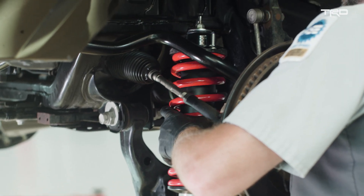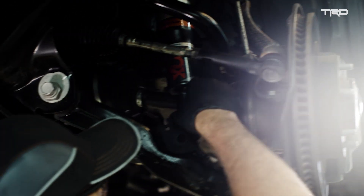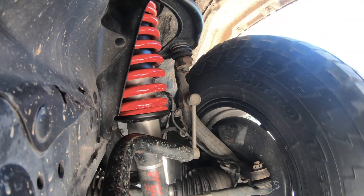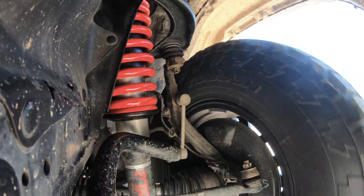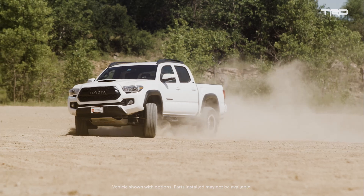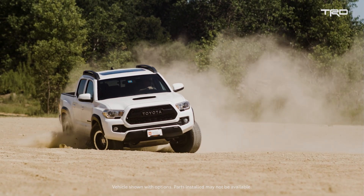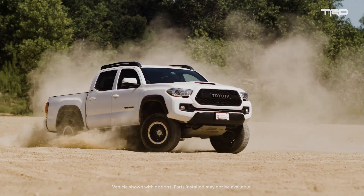So when we put a TRD component on the truck, it has to enhance the user's experience. What I mean by that is some part of the performance of that truck, some part of the customer's use of that truck, has to be elevated to a whole new level — and it should be a level that's greater than what our competition can do.